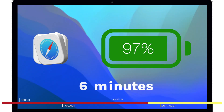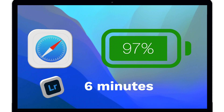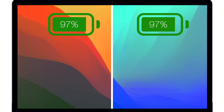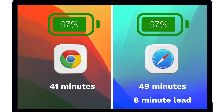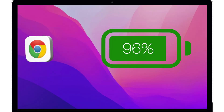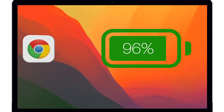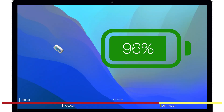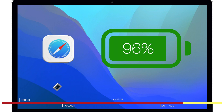Between 98% and 97% it took four minutes for Chrome and six minutes for Safari — Chrome was on Amazon and Safari was on Lightroom. At the 97% mark, Chrome had been used for 41 minutes and Safari for 49 minutes. Between 97% and 96% it took four minutes for both, though at that point Chrome was still on Amazon while Safari had already been on Lightroom for three minutes.